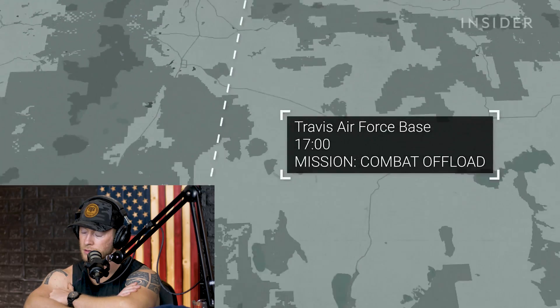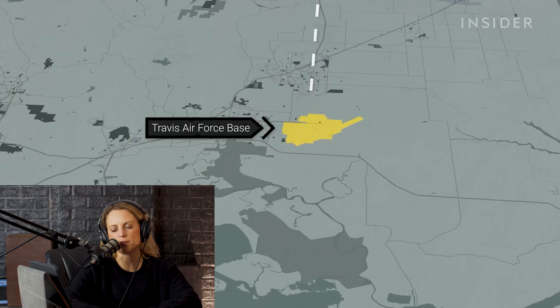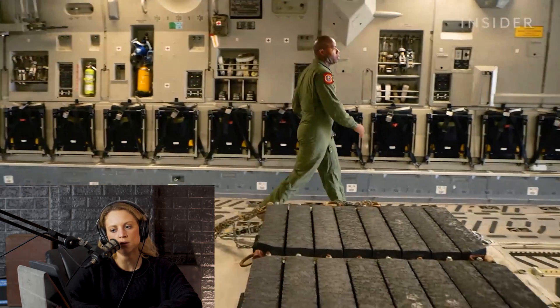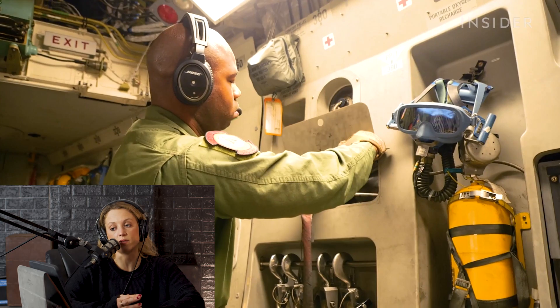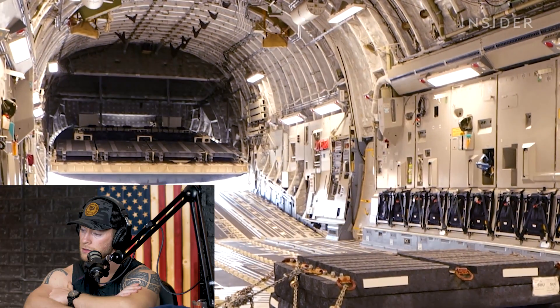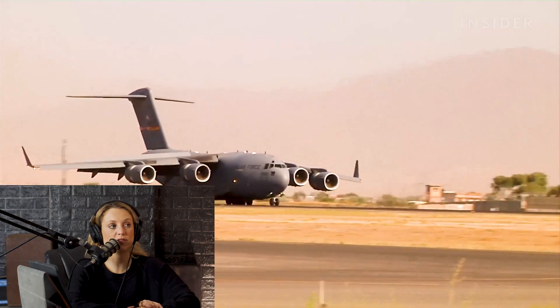The final mission is a combat offload back at Travis Air Force Base. They started at 10 and now they're finishing with an expedited offload. 'Typically if we're in a situation where we can't stop, the pilots hit the throttle and release the brakes.' Wait — where did that guy come from? He wasn't part of the three-person crew, was he? Maybe he was the refueler guy.